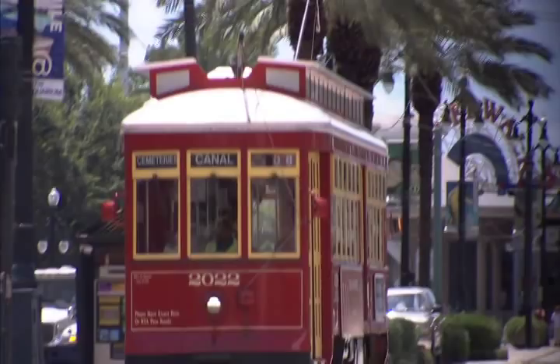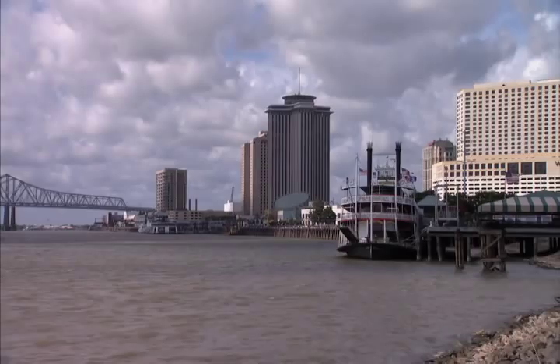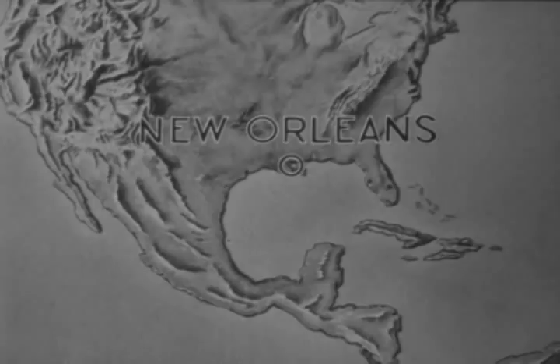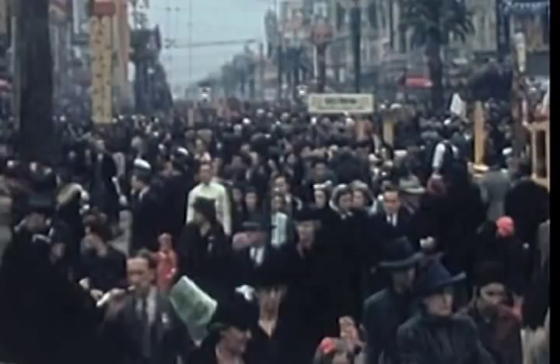New Orleans is a resilient city that for nearly 300 years has floated on muddy land at the edge of the North American continent. Its history reflects a rich blend of people and cultures, beginning with the Choctaw Indians who lived in the region for centuries.